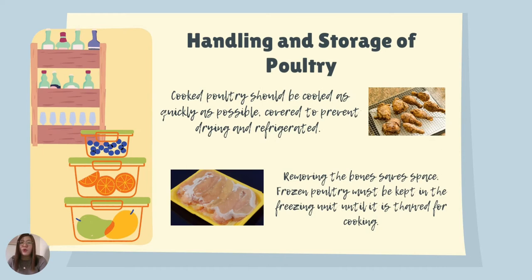When you cook poultry, it should be cooled as quickly as possible, then covered to prevent drying, and the leftover refrigerated. If you are saving space in your refrigerator, you can remove the bones of your poultry to save space, but don't forget to freeze your poultry and keep it in the freezer until it is thawed for cooking.